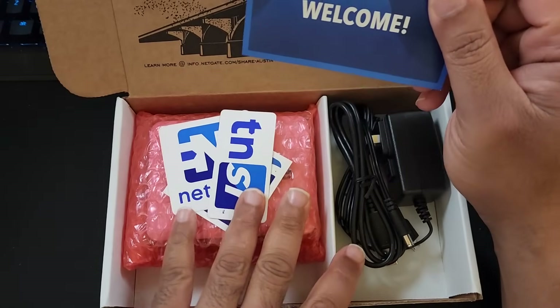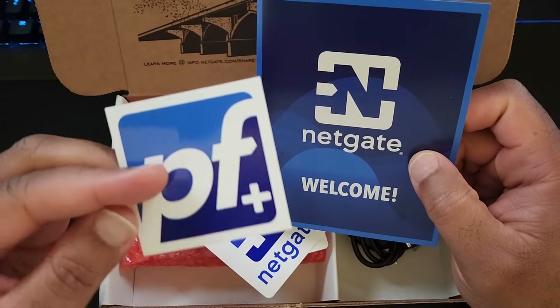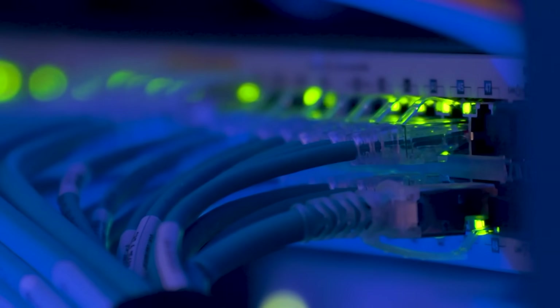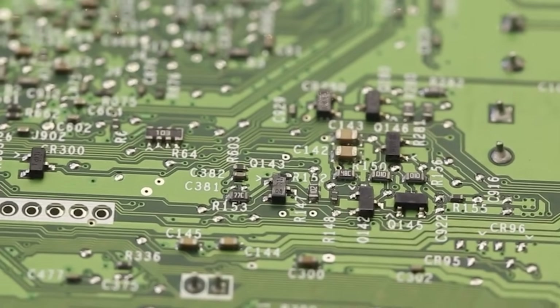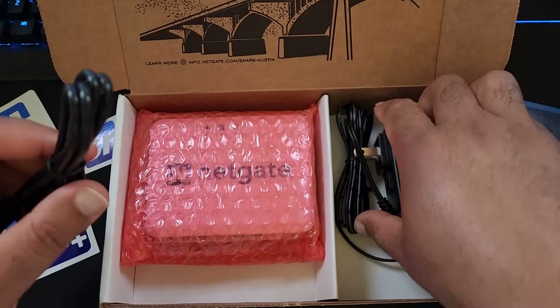NetGate is the company that makes the hardware, and pfSense is the software. It's open-source firewall software that you can run on a virtual machine or other types of appliances — you can even buy your own appliance and put this on. What NetGate does is they take this and tune their hardware to make sure it runs absolutely perfectly.